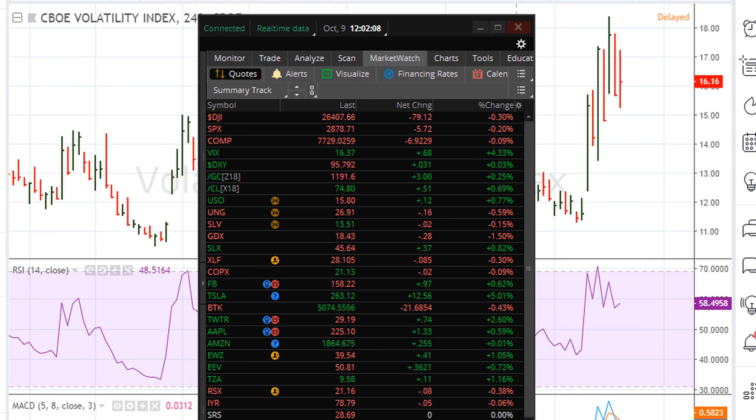Eric Mord with Morda.com. Let's take a look at the VIX here. This is for September 9, 2018, and the VIX is trading right now at 16.37.